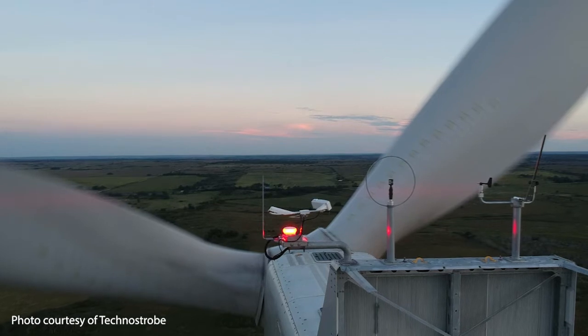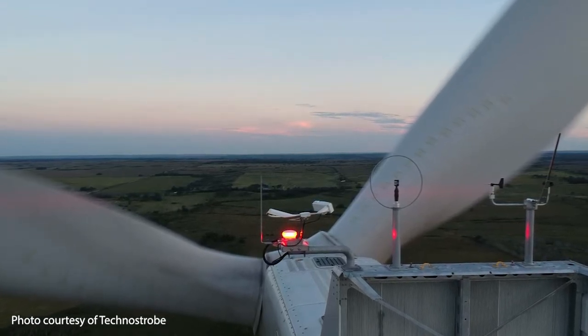These are technically called aviation obstruction lighting products, and they are mandated by the FAA. It's truly a love-it-or-hate-it situation — you may not want to put them up, but you're required to by law. The question is: how do you find that happy medium between meeting government regulations and minimizing impact on residents and communities? Technostrobe is a Montreal-based manufacturer of aviation obstruction products, and we heavily invest in research and design of new products.